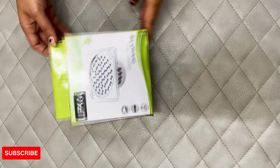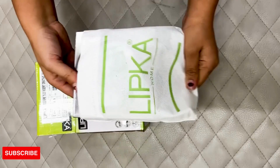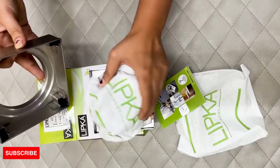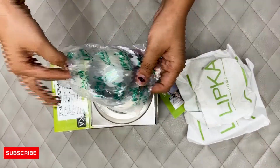Do you want to get rid of insects and cockroaches from your bathroom? Then Lipka has got the best solution for you. Lipka's invisible drain channels with attached cockroach trap are hygienic and beautiful. These drains are made with 304-grade stainless steel, which keeps them rust-resistant and corrosion-free for a long time.